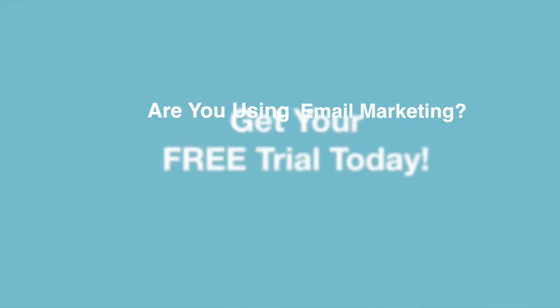If you are not using email marketing, I want to encourage you to try it. Just text Kim to 99000 and you'll get a link back to start your free trial today.